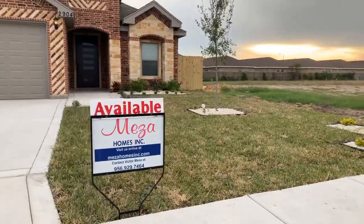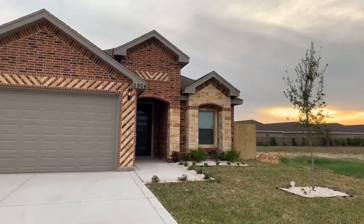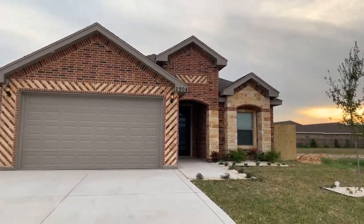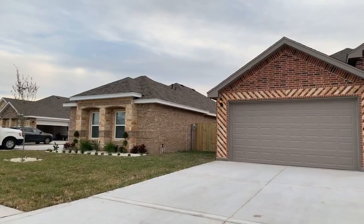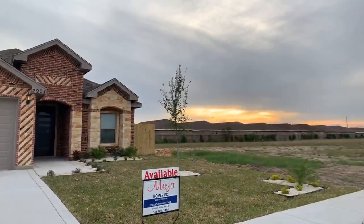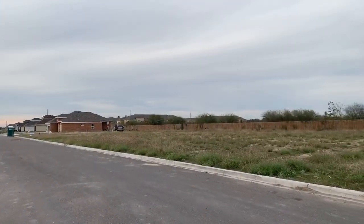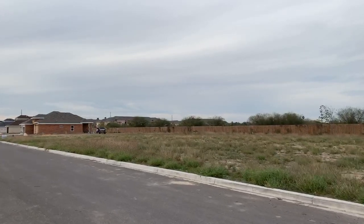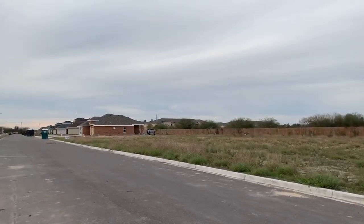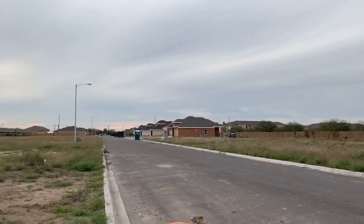I believe this one is available — I'm not sure about the one next door, but I know that this one here is available. And of course, there are a few more homes going up here by some other builders in Imperial Oaks, if you're looking for a new home in the North Mission Alton area.